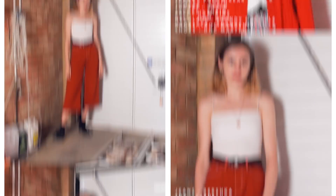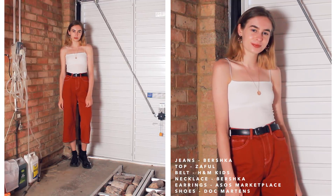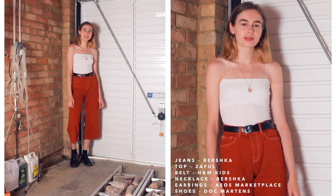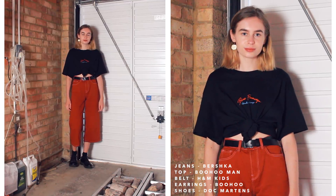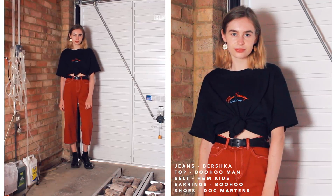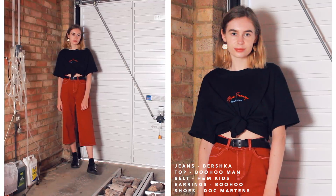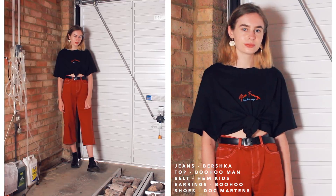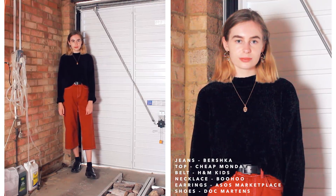Moving on to my red denim culottes from Bershka. For the warm weather outfit I've kept it really simple — just paired them with a white vest and accessorised to make it a little bit fancier. Then I've gone for this black top from Boohoo Man, tied up the front so it looks more feminine — I really like how the red writing on the front goes with the colour of the culottes. For the last outfit, just a really simple, soft, almost fluffy black jumper from Cheap Monday — so nice and warm for winter.